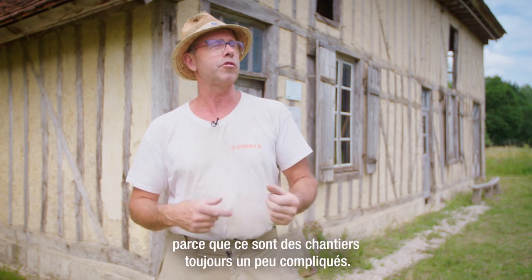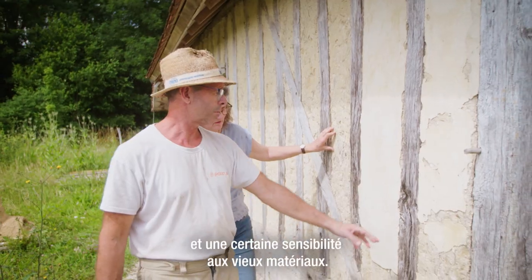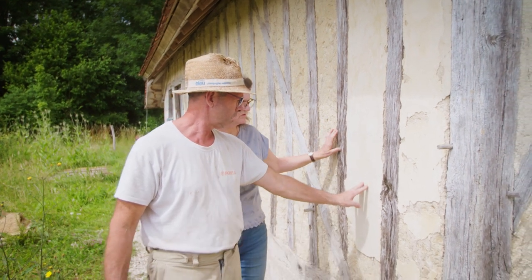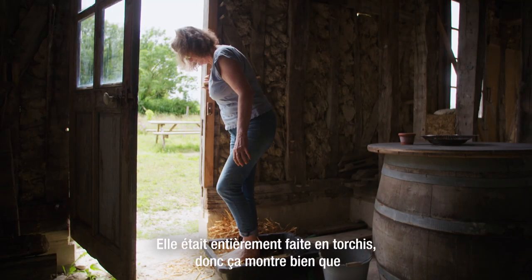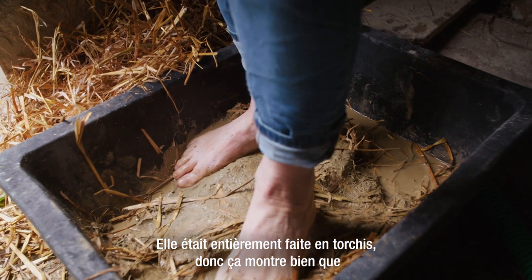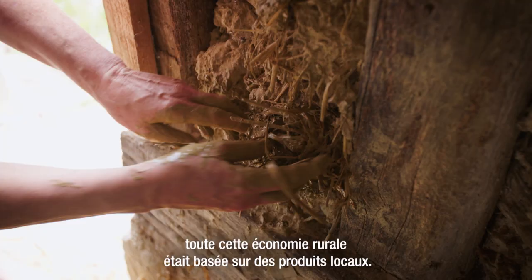La rénovation, c'est une passion parce que c'est des chantiers toujours un peu compliqués. Il faut quand même un petit peu de métier et une certaine sensibilité aux vieux matériaux. Une autre particularité de cette maison, c'est l'alliance entre le bois et la terre. Elle était entièrement faite en torchis, ce qui montre bien que toute cette économie rurale était basée sur des produits locaux.